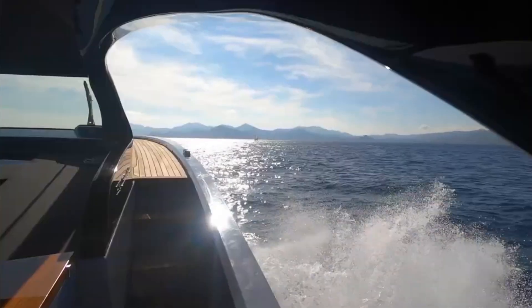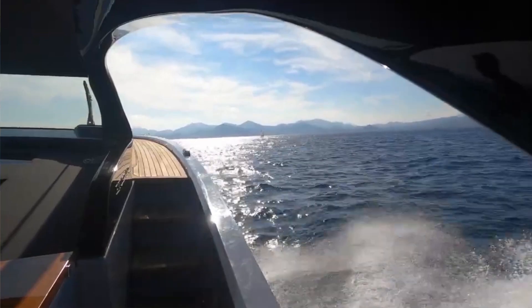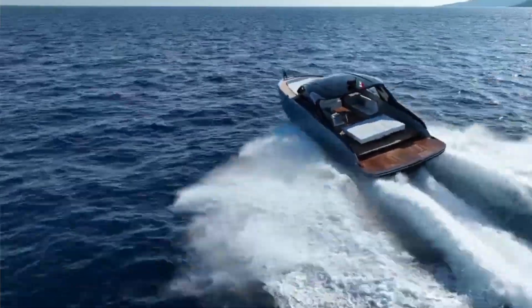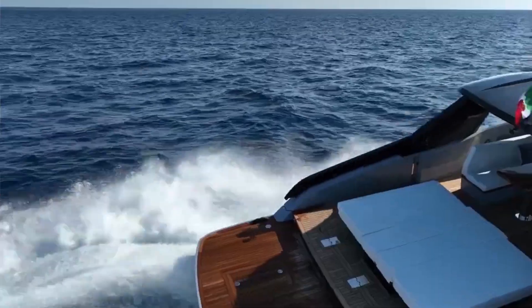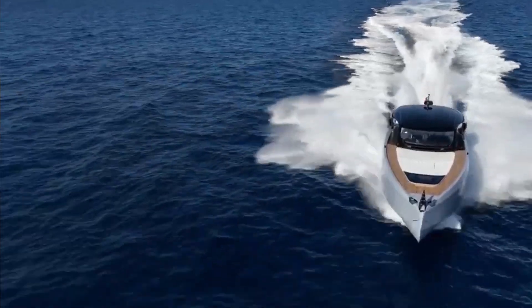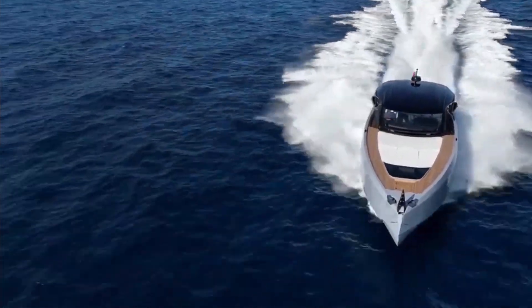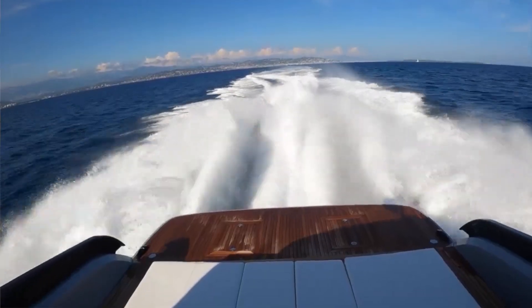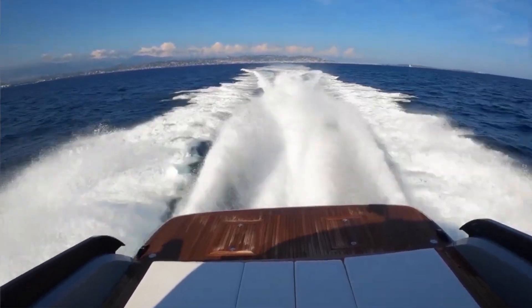They don't realize the speed, because thanks to the jet — and obviously also how the boat is built to be fast with the jet — it makes a difference. People look to be disconnected from the sea when you are on a jet boat. Because mechanical vibration is what connects you, like going on a bumpy road in a car. With jets, you don't feel any of those things.